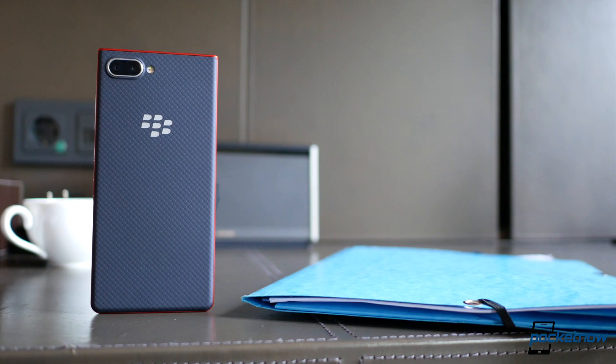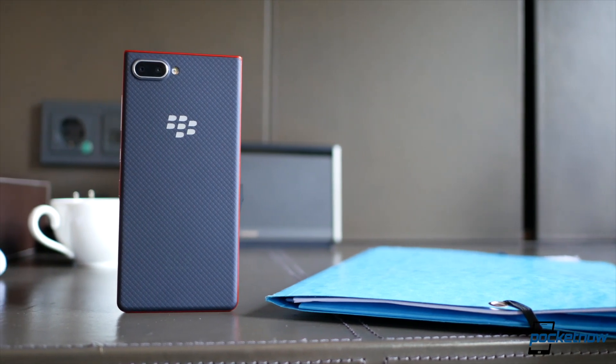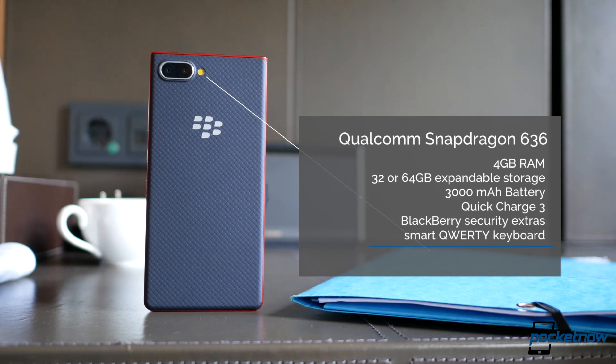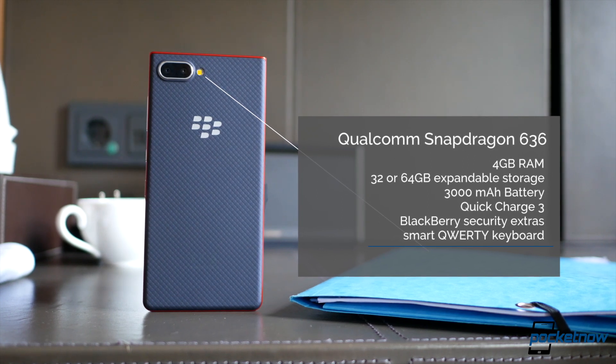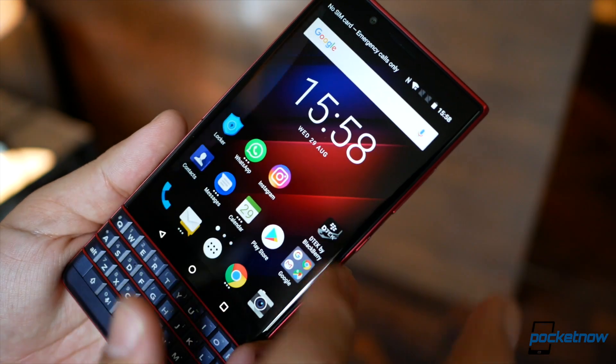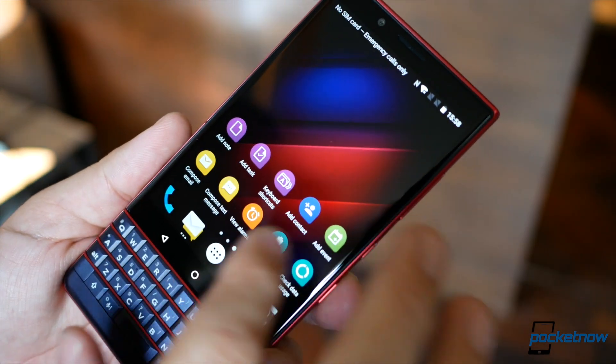Aside from the changes in materials, the internals are different. We have a Qualcomm Snapdragon 636, down from the Snapdragon 660 on the Key2, with 4 gigs of RAM and options for 32 or 64 gigs of expandable storage. There's a 3,000 milliamp-hour battery, down from the 3,500 power pack on the Key2, but Quick Charge 3.0 is still supported, which is great.